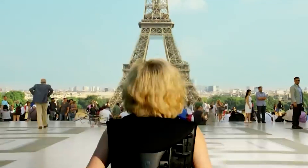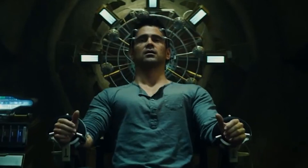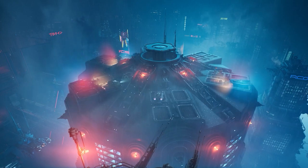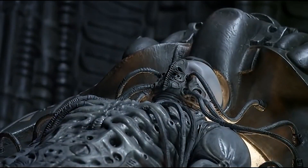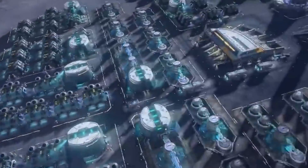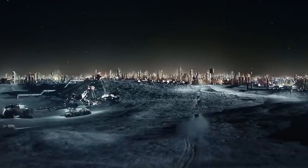Get ready to have your mind blown as we travel more than 100 years into the future. Imagine a world where nomadic floating cities, mind uploading, and health pods are just the tip of the technological iceberg. In today's video, we'll explore some incredible technologies that could exist in the year 2150. So sit back, relax, and prepare to be amazed as we unveil the future of technology.